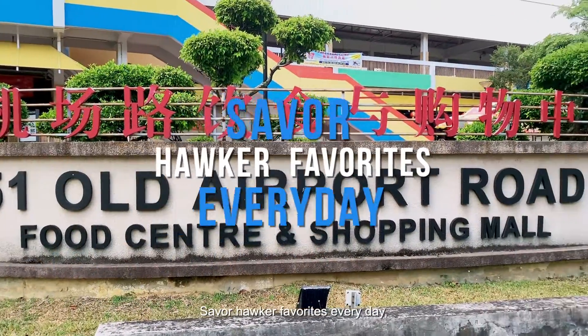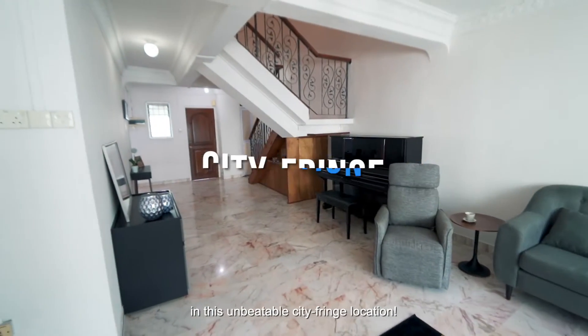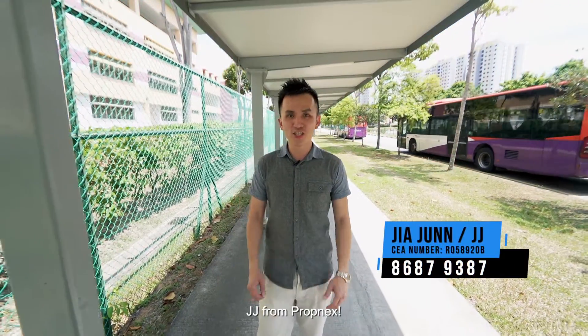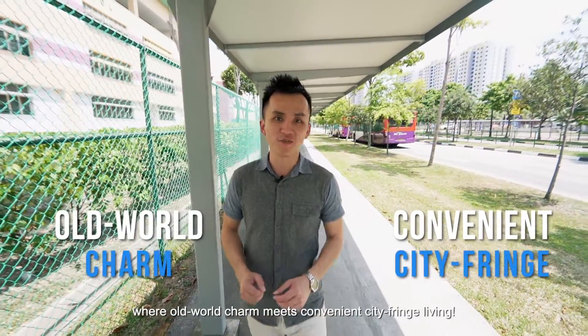From hawker favorites every day to a rare two-story executive maisonette in an unbeatable city fringe location. Hi, I'm Jia Jin, JJ from Promnext. Follow me to Dakota Crescent, where old-world charm meets convenient city fringe living.